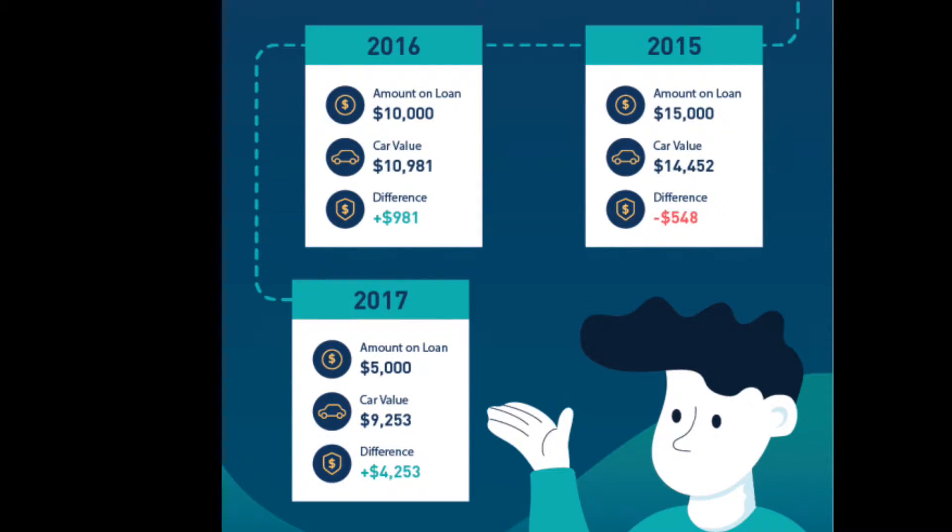Going forward to 2015, the loan amount is $15,000 and the car value is $14,452 — you would only come short $548. By 2016 the loan is $10,000 but the car value is actually now worth more than what you owe because you've been paying it off. In 2017 you would have only $5,000 left on the loan and the car value would still be around $9,253 — putting you $4,000 above what you owe.